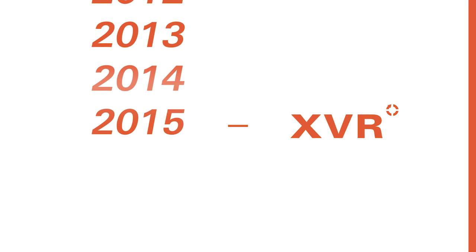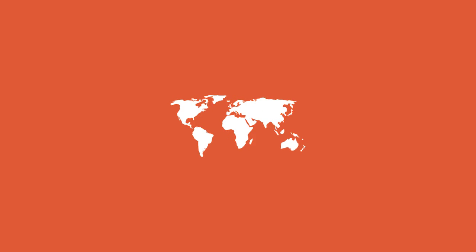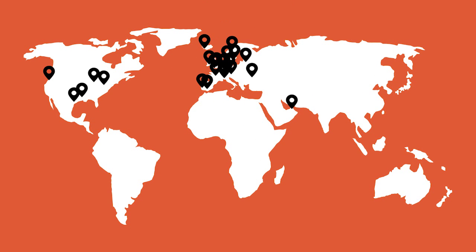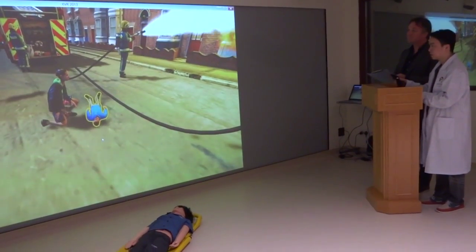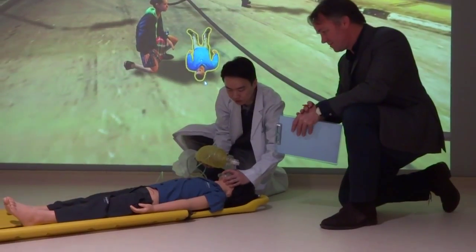XVR has been around for more than 15 years and is being used in more than 30 countries worldwide. We believe the quality of our product is defined by the relationship with our customers. We invest in long-term personal relationships and offer extensive service and support.